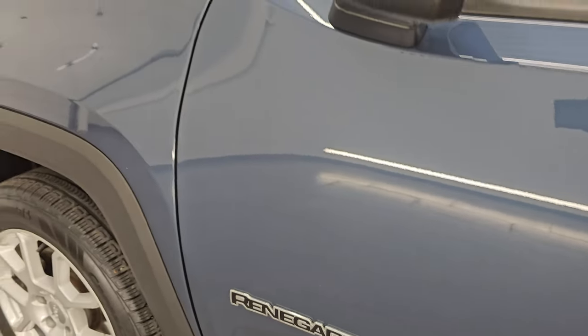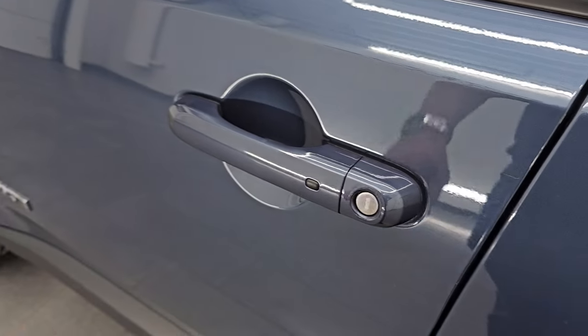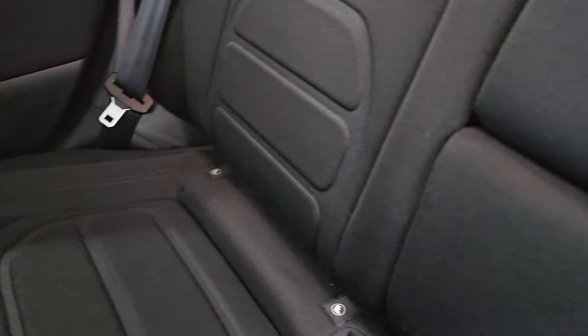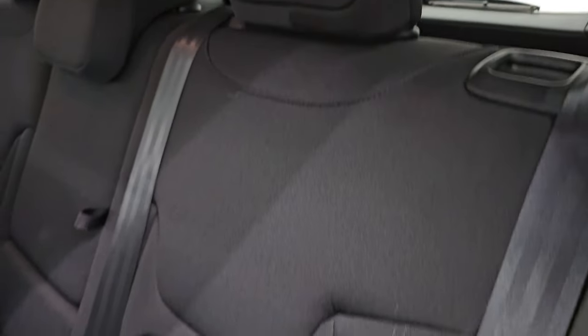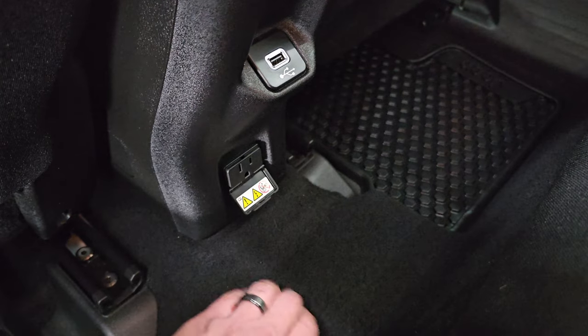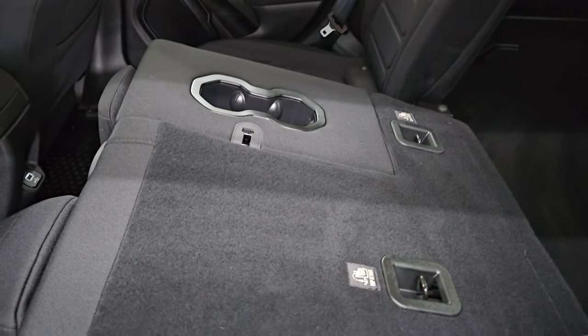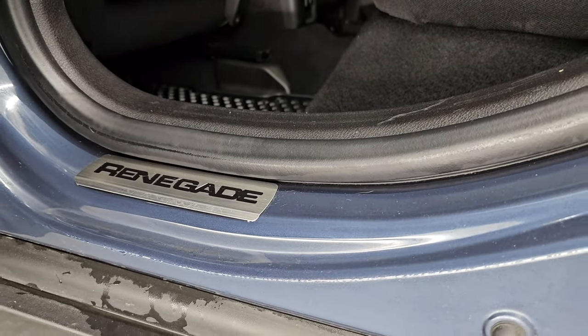Doors look really good. You do get the power mirrors, I believe they're heated as well. Enter and go system — just have to have the key fob in your pocket, put your hand in there and it'll automatically unlock. The second row seats are in fantastic condition, no rips or tears back here. It does have the latch child safety system for any child car seats you may have. You get all-weather floor mats back here, part of that cold weather group. A USB plug and 115-volt, 150-watt plug-in. Smells very clean inside this vehicle, I don't think it's ever been smoked in. The seats go down and it's pretty nice and flat when you have that seat down. You get the child safety locks on the back doors, and the inside and bottoms of the doors all look really good. And you do get the cool Renegade sill plates on here.